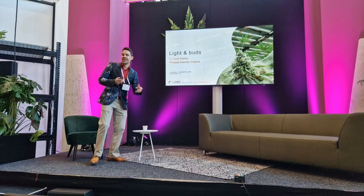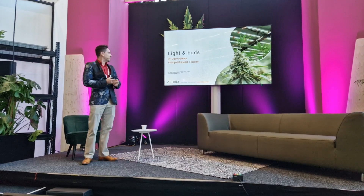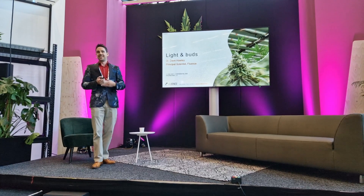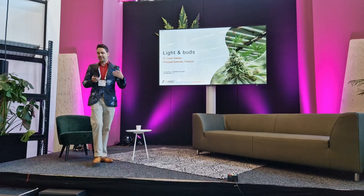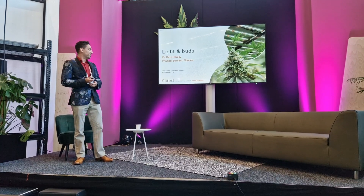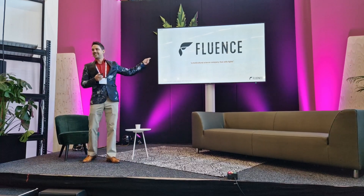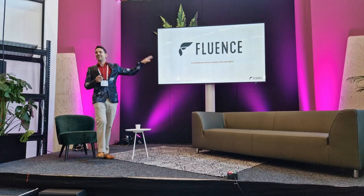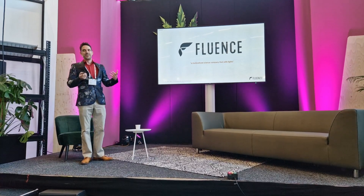My name is Dr. Dave Folling and I am here representing Fluence. I am the principal scientist there. I have the luxury of doing a whole lot of cannabis research and strawberry and tomato and everything else alongside my team. Fluence is a horticultural science company that also sells lights — and as the head of science I love that. Really we're a horticultural lighting company, but we do an awful lot of science.